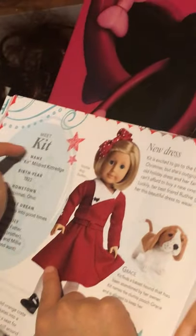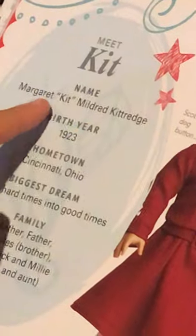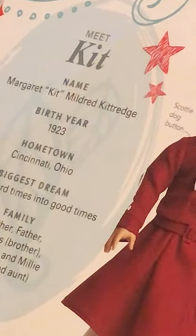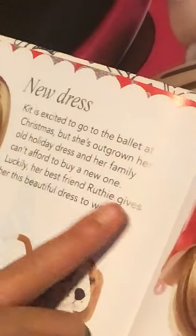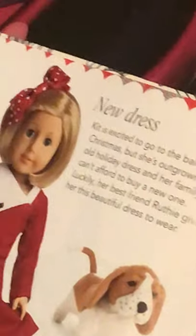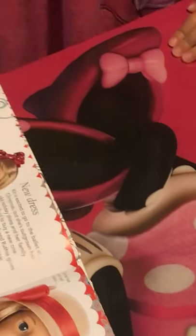Let's see this — we haven't read this. Kit — her real first name is Margaret! Kit Mildred Kittredge. Birth year: 1923. Hometown: Cincinnati, Ohio. Her biggest dream is to turn hard times into good times. Her family includes her mother, her father, Charles her brother, and Hendrik and Millie, her uncle and aunt. New dress: Kit is excited to go to the ballet at Christmas, but she's outgrown her old holiday dress and her family can't afford a new one. Luckily, her best friend Ruthie gives her this beautiful dress to wear. This must be her pet Grace — Kit finds a stray dog that has been abandoned. Kit names the clumsy pooch Grace and is allowed to keep her.